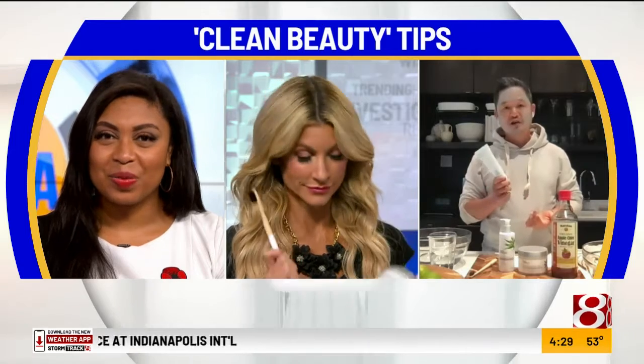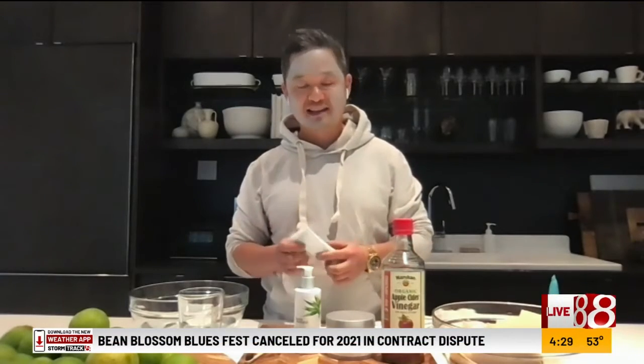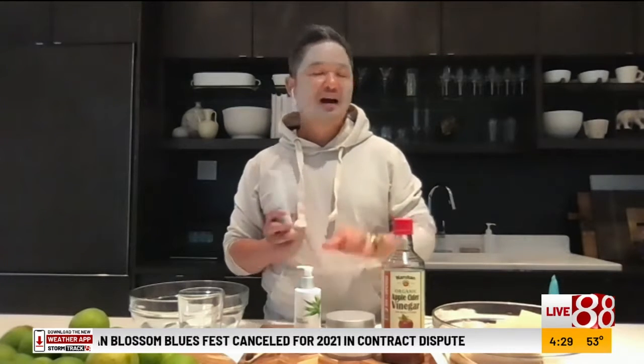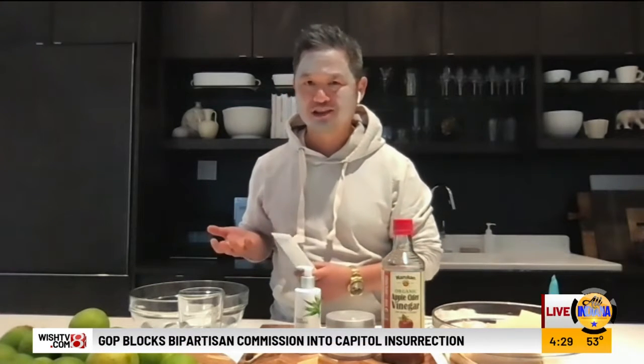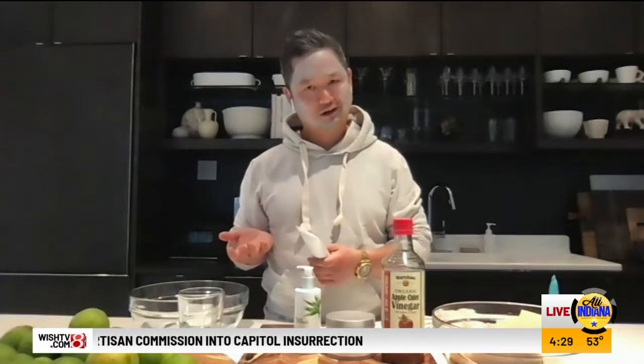Let's talk about our morning routine. Activated charcoal toothpaste is nothing new, but there are a lot of DIYs out there that say you can make your own. We advise people not to do that because you don't want to get the wrong ratio of activated charcoal, and sometimes people use the wrong type of charcoal — you don't want the charcoal from your grill.